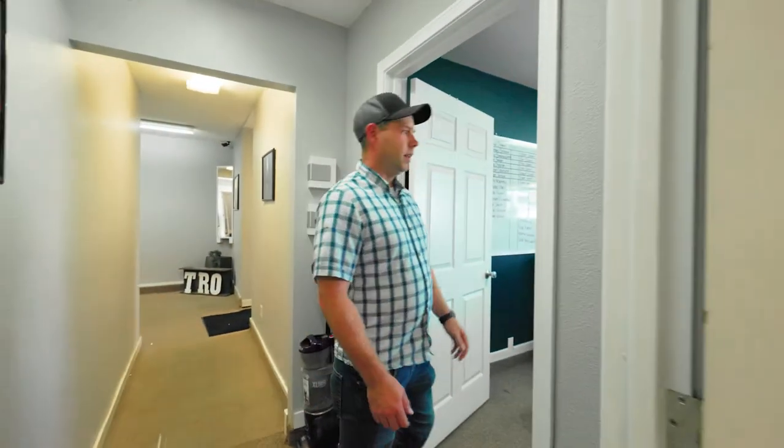This side of the office is all the accounting. In here we have Lizzie and Emily. They work with accounts payable and accounts receivable.